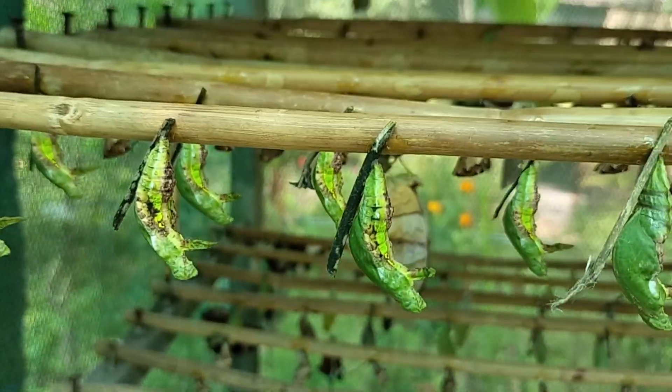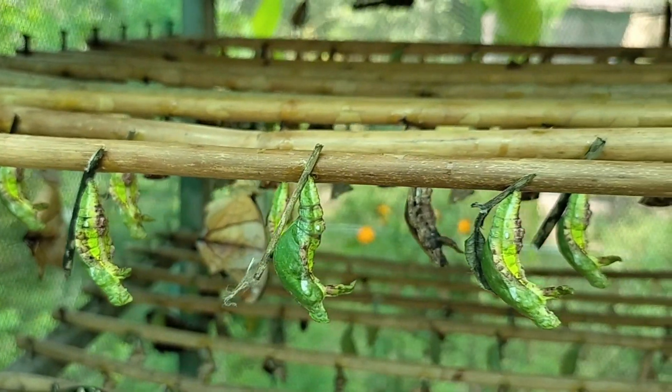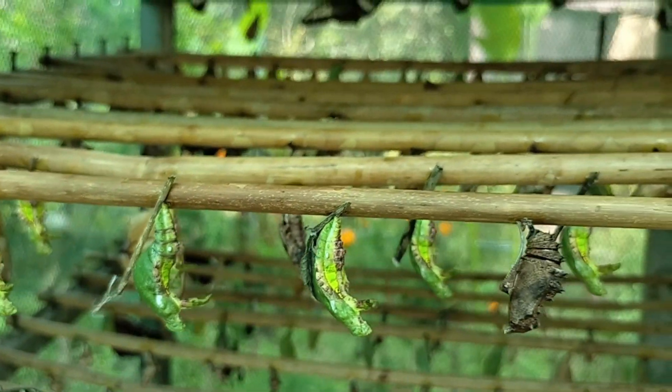Some of the bandit swallowtail are still in the chrysalis, still not hatched yet. It'll take about a couple more days.